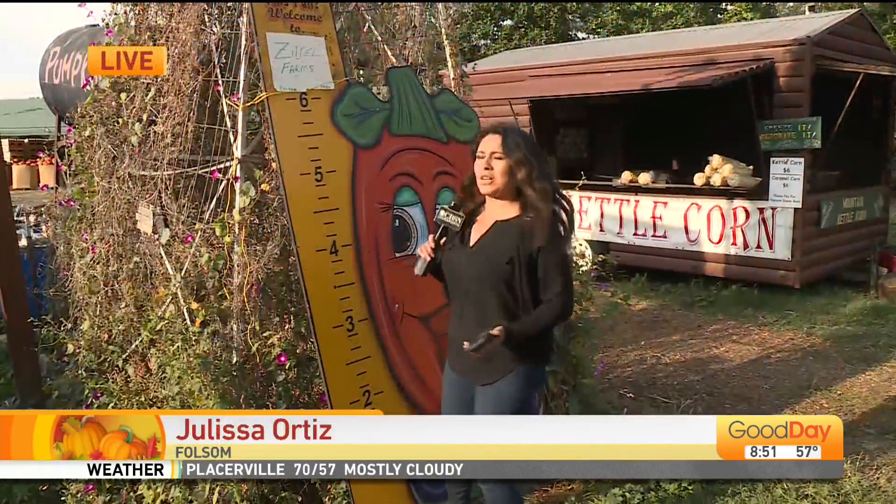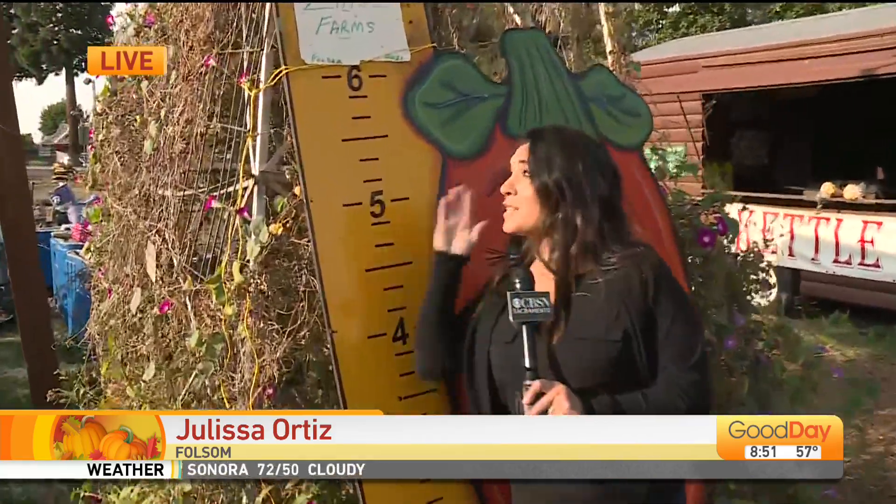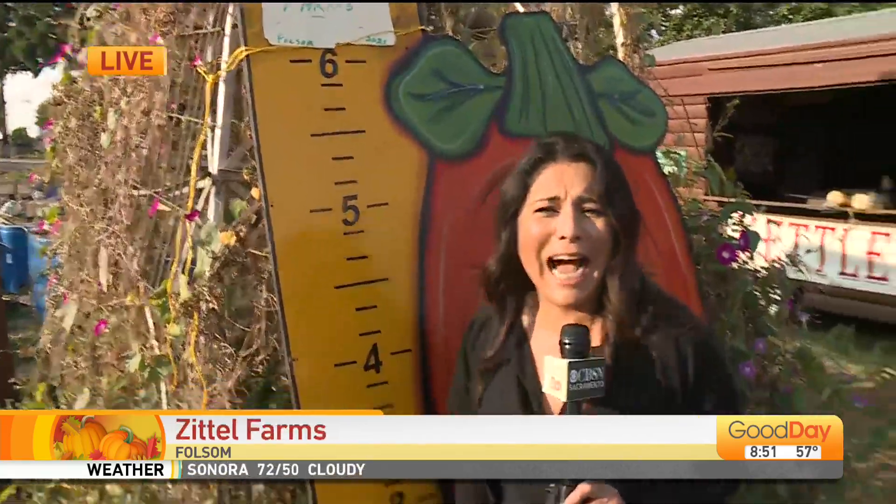I found this ruler. I'd like to see if I get any taller with each pumpkin patch that I visit. This one, I'm closer to that six-foot mark — it could be that it's leaning just a little bit. This is the coolest and cutest little farm here in Folsom. You would have no idea as you're driving down the road that it's right here. It's got about seven acres.